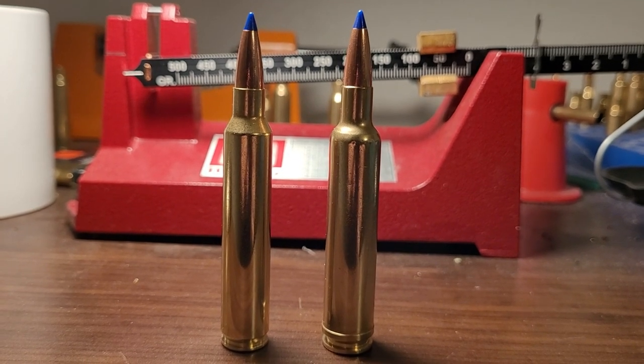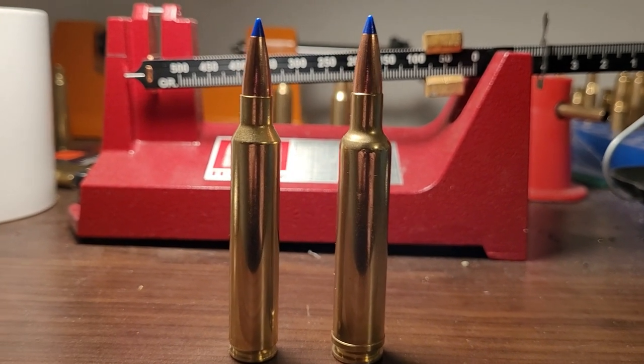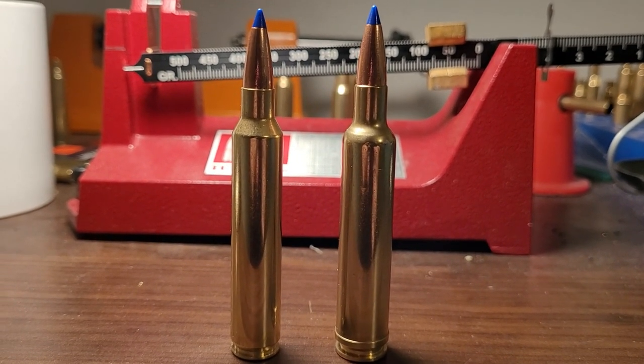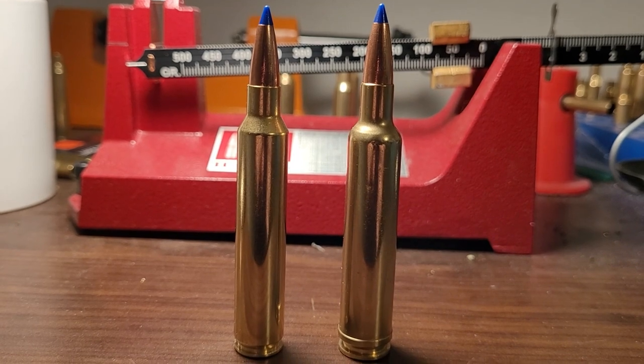Welcome back to the channel. In today's video, we're going to compare two Super .30-caliber Magnums — the .300 Remington Ultra Magnum to the .30-378 Weatherby Magnum. We're going to look at the history of both cartridges, look at the ballistics and how they compare to each other, and we'll see which one comes out on top.